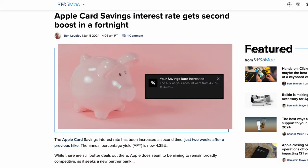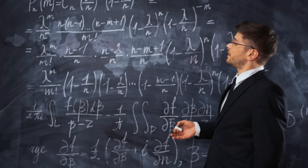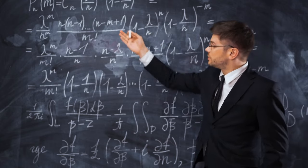If you have an Apple Card or want a good savings account, here's one from Apple. The savings interest rate gets a second boost — just two weeks after the previous hike, the annual percentage yield APY is now 4.35%. If you have $100,000 in there, you're going to make about $4,350 per year — divide that by 12 for your monthly earnings. That's actually a really good deal if you want a savings account, though there are probably some better options at local banks where it's easier to get your money.